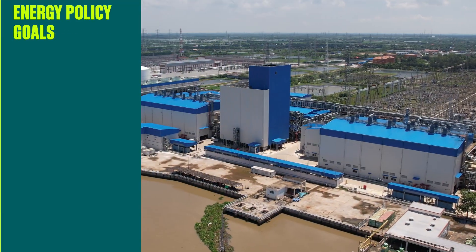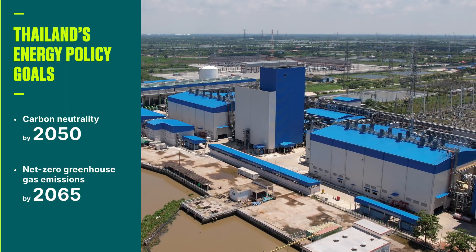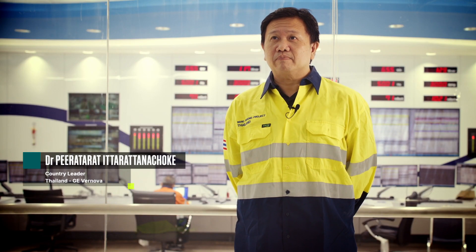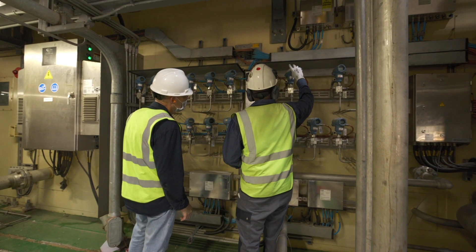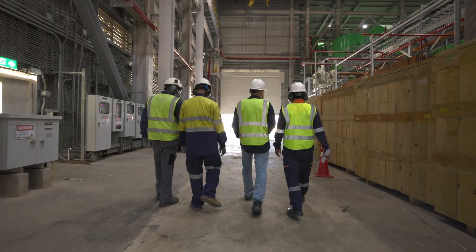The growth of gas power plays a crucial role in facilitating Thailand's transition to a near-zero carbon future. In the near future, everyone knows that green energy is very important. This gas turbine on this plant will be ready to burn by blending up to 50% hydrogen, which means that this power plant will support the decarbonization plan of Thailand.